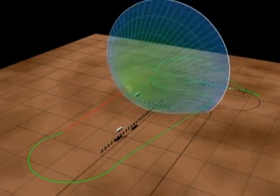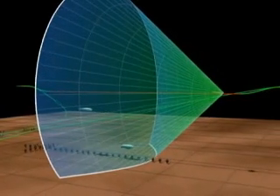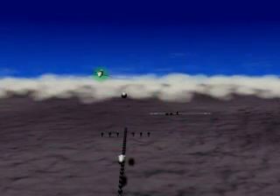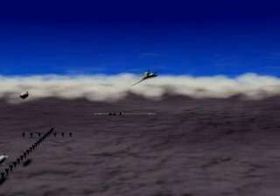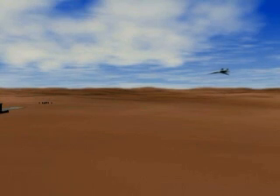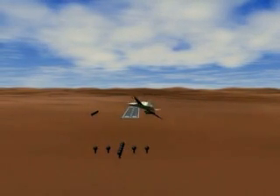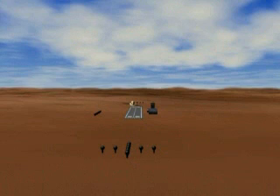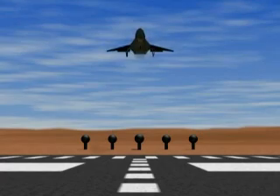Microphones along the flight path measure the sonic boom signature. After supersonic flight, the test aircraft decelerates and descends as it returns to the airport. Noise is measured during landing, and the test flight is completed. Data obtained through repeated testing helps us refine our design technology to bring us closer to the supersonic aircraft of tomorrow.